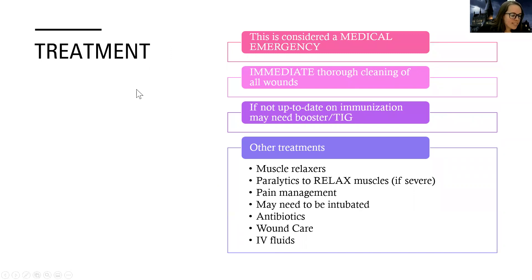Treatment-wise, this is considered a medical emergency. Very few people actually get active tetanus because most people are immunized from a young age. But if a person does get tetanus — maybe their vaccine is not up to date or they have not been vaccinated — it is a medical emergency. We do immediate, thorough cleaning of all wounds. It's super key to get that wound clean; the sooner we can clean it, the better chance of the bacteria not digging deep into the wound.